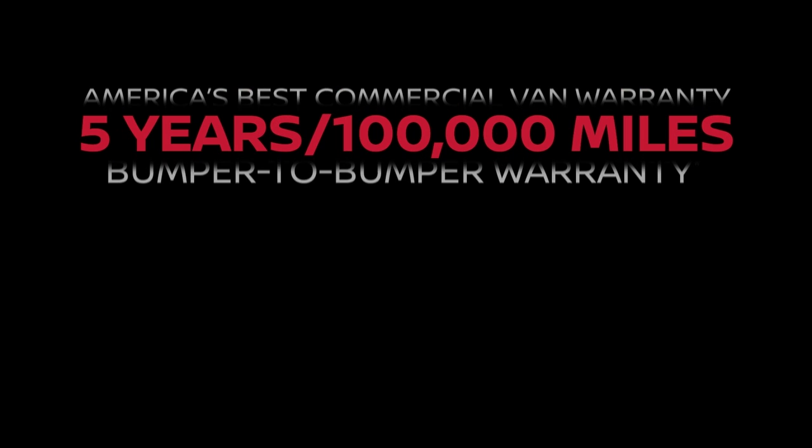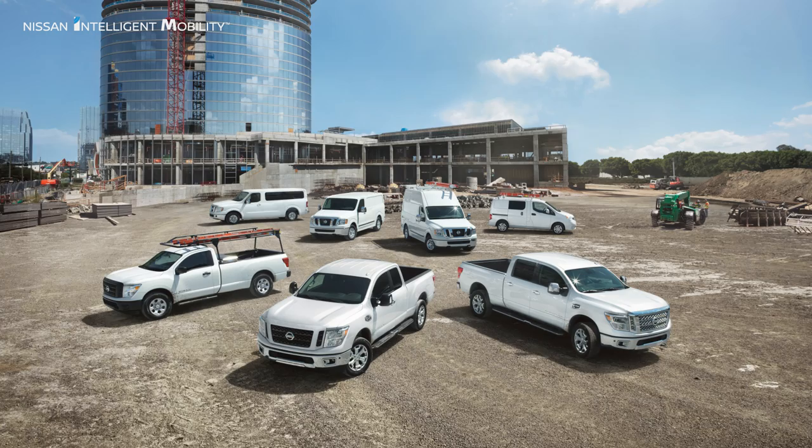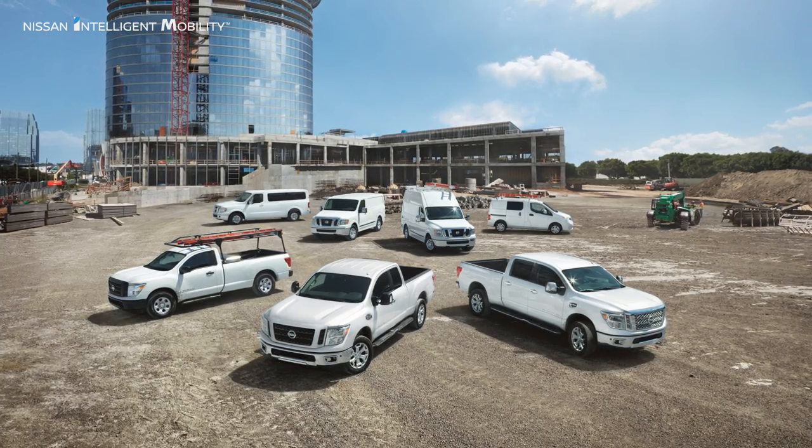The Nissan NV200 Compact Cargo is covered by America's Best Commercial Van Warranty, featuring a five-year, 100,000-mile bumper-to-bumper limited warranty. Ask your Nissan Business Certified dealer for details. Nissan commercial vehicles feature a full lineup of trucks and vans to suit your business needs.